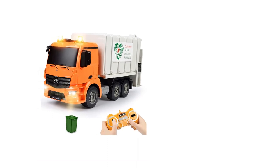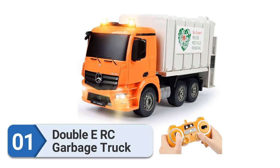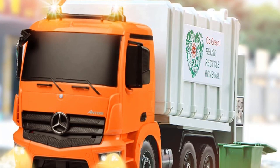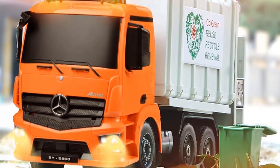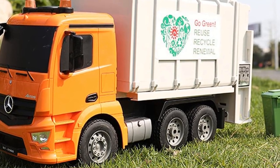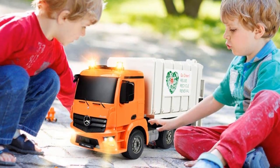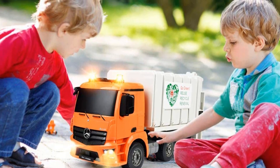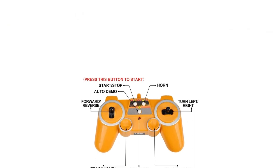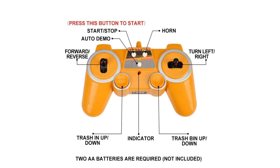Number 1: Double E Remote Control Garbage Truck. The Double E Remote Control Garbage Truck is the best remote control garbage truck you can buy this year. This is an officially Mercedes-Benz authorized product, loved by kids all around the world as a Christmas gift. It is a large, well-finished garbage truck with a unique full-featured remote that looks exactly like a game controller. Double E is one of the largest professional manufacturers of radio-controlled playthings, and this is one of their best.